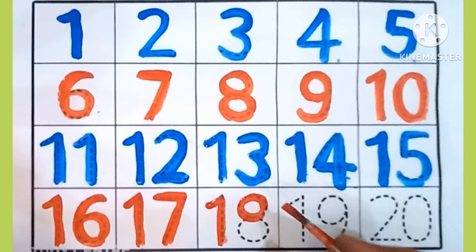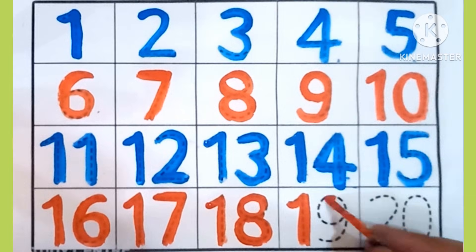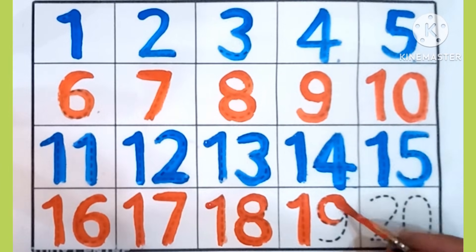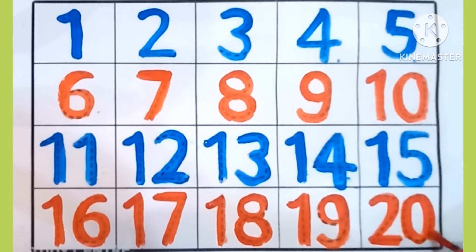17. 18. Which is this number? 18. 19. Which is this number? 19. 20.